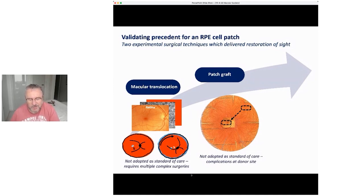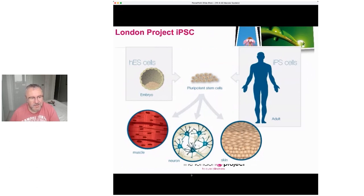There were two ways of achieving this when the London Project started back in 2007. Stem cells were only just being used as a potential source for therapies. The question was: could we change and make a stem cell into an eye cell?